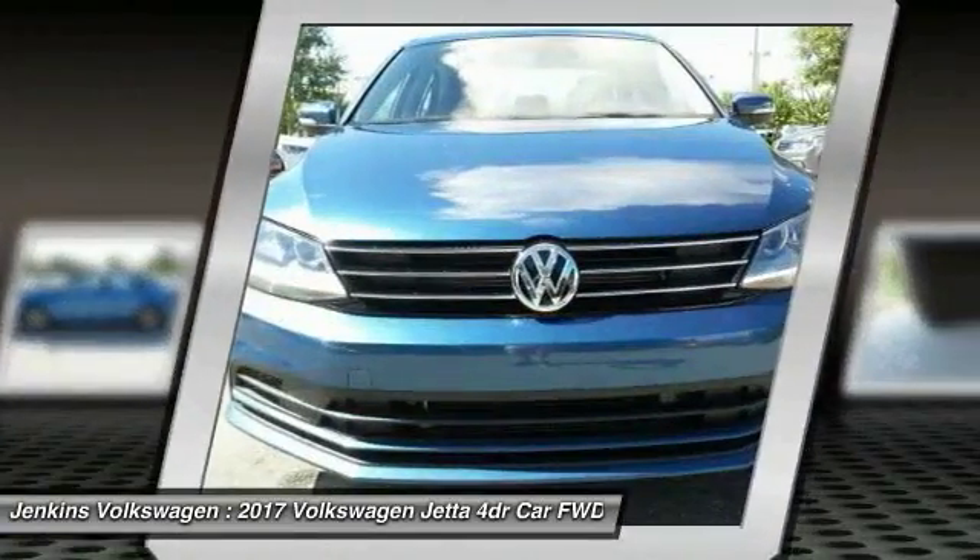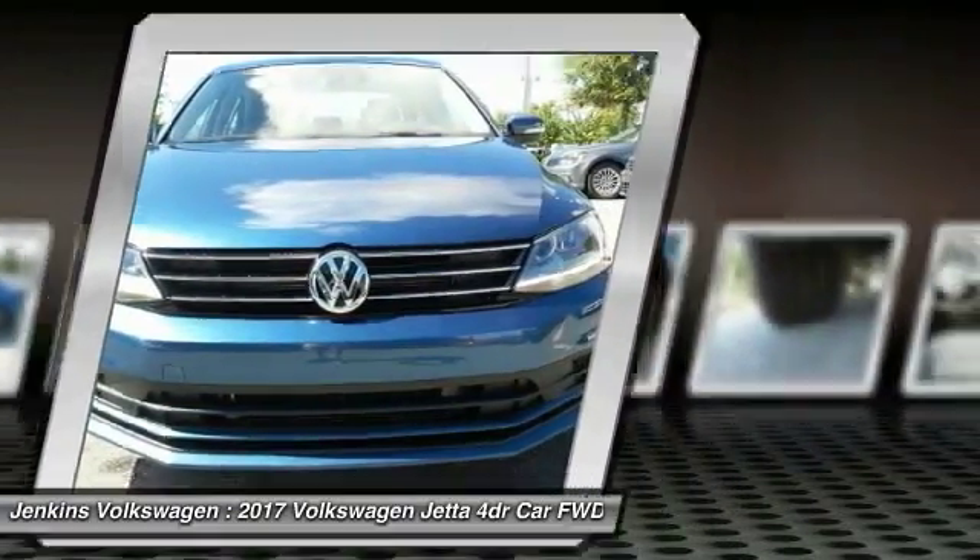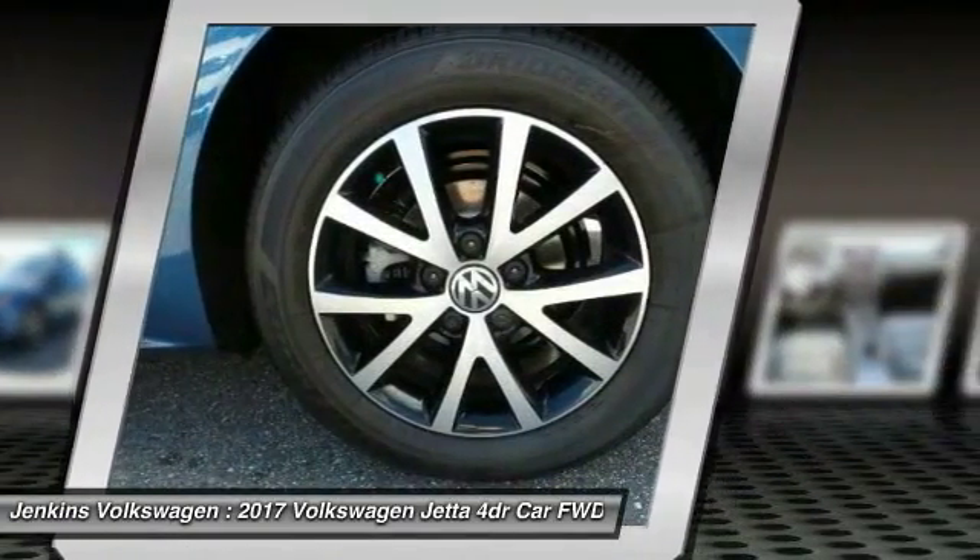Backup camera, leather wrapped steering wheel, moonroof, Bluetooth, and adjustable steering wheel.